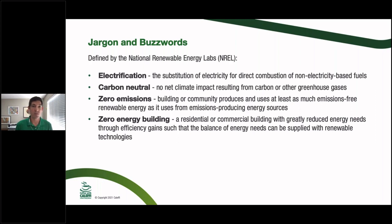There's a lot of jargon and buzzwords related to this topic. From NREL: electrification is the substitution of electricity for direct combustion of fossil fuels — for example, going from an internal combustion engine to an electric car like a Tesla. Carbon neutral means no net climate impact resulting from carbon or greenhouse gas emissions — though that's a tricky one, since computers and servers running this stream mean this event itself isn't carbon neutral. Zero emissions means producing as much emissions-free renewable energy as you use.